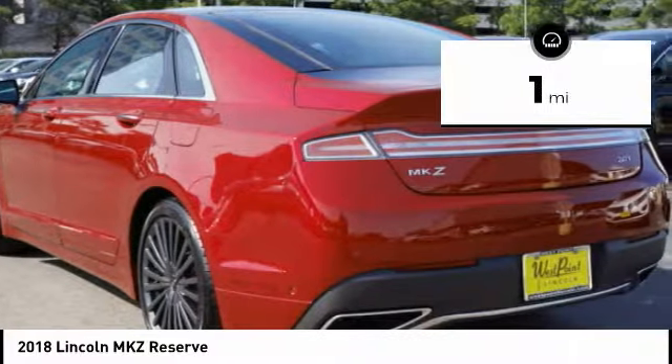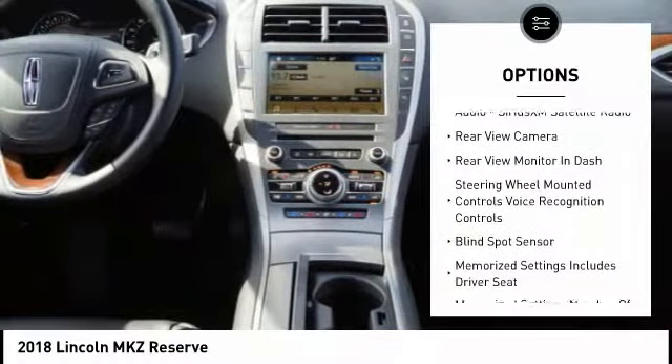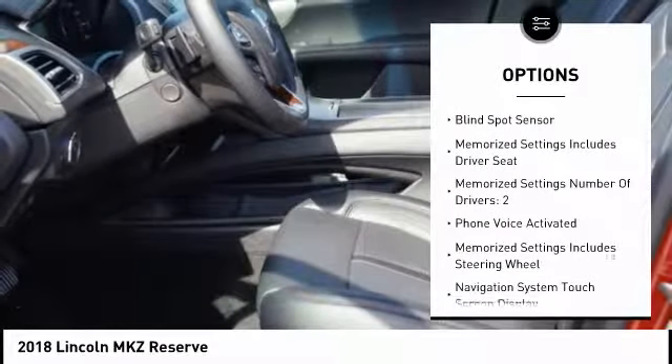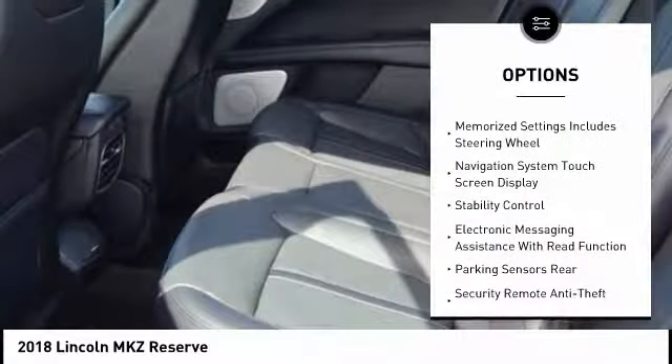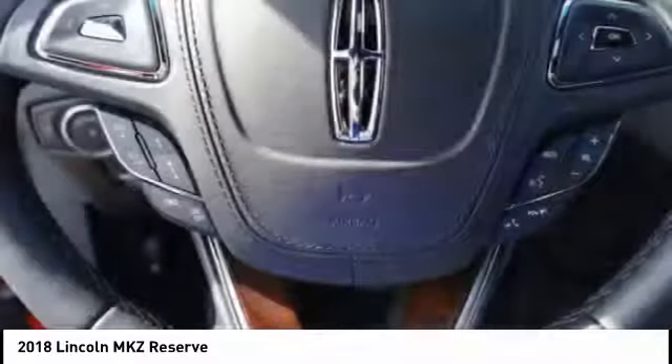This vehicle has less than 100 miles. Here are some of this vehicle's great options: keyless entry, remote engine start, stability control, traction control, cruise control, universal garage door opener, child safety locks, trip computer, power brakes, rear floor mats.